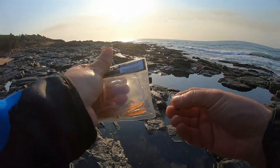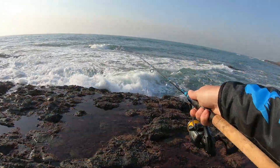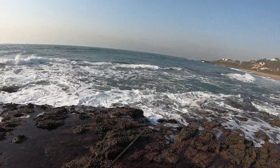Let me put that on and get fishing. I tried the beach and had no success there, so I'm gonna give it one more course up here on the rocks.